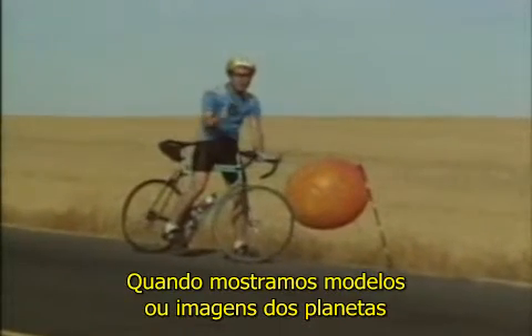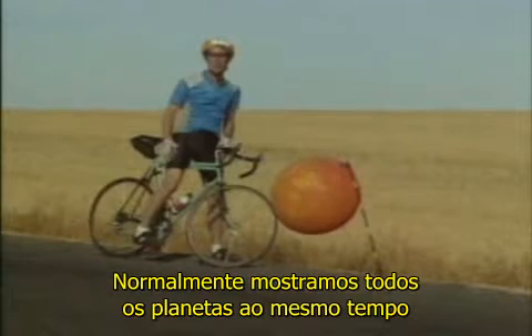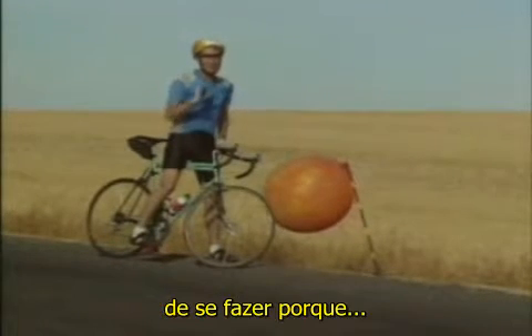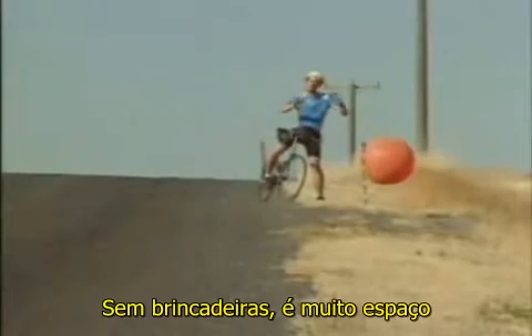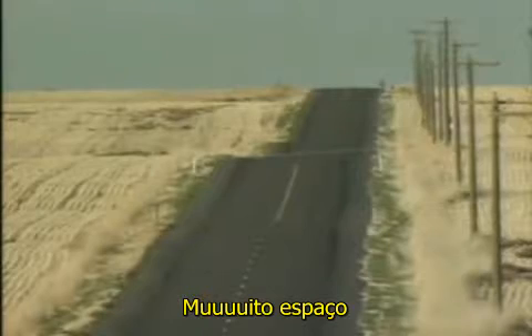When we show models or pictures of the planets, we usually show all of the planets at the same time. But with the real planets, it's very hard to do because the real planets have a lot of space between them. A lot of space!